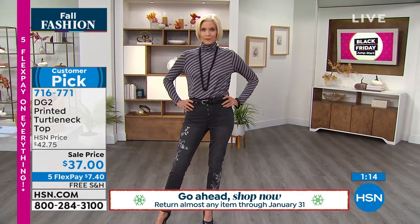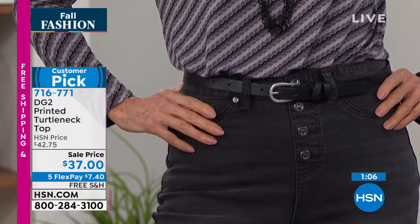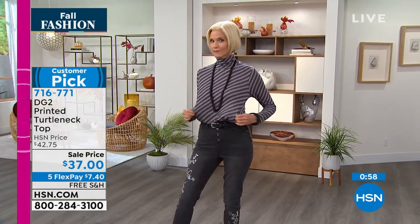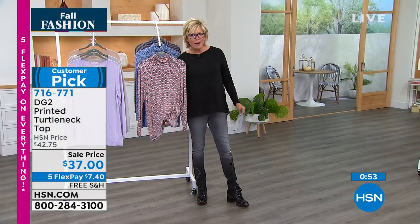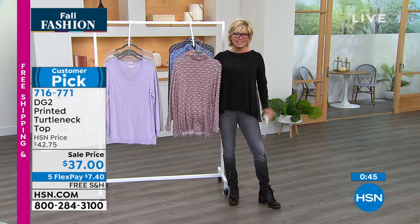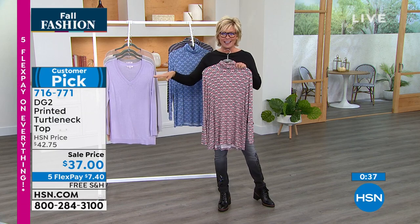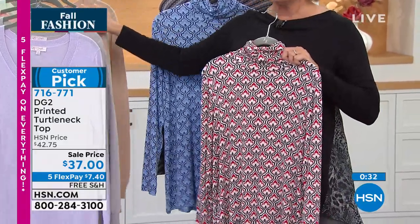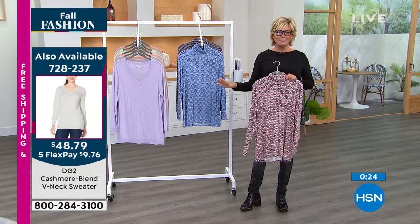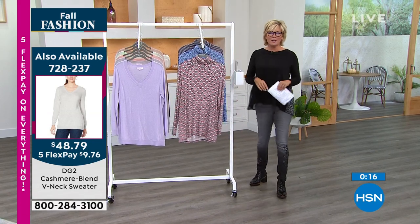A turtleneck can be a standalone, but take that flex stretch blazer from last hour or any of your Diane Gilman blazers and layer it up. It doesn't create extra bulk in the midsection — the nice light fabric lets you tuck it or belt it. This is our only show of the day, so I'm glad you're with us. Free shipping on every single thing today — no limit on packages per customer. Free shipping, extended returns, five flex on everything. We're going to talk about the jog pant next.